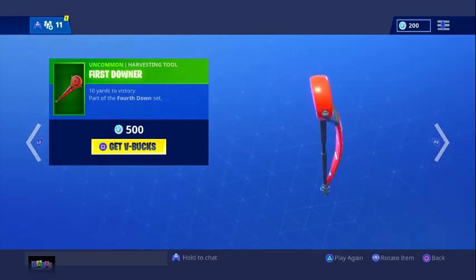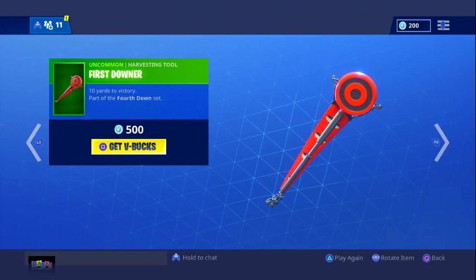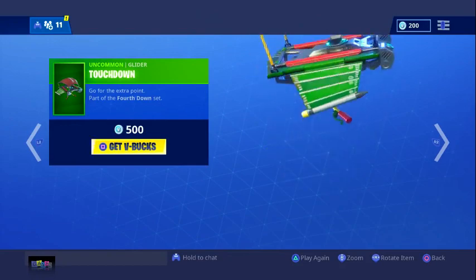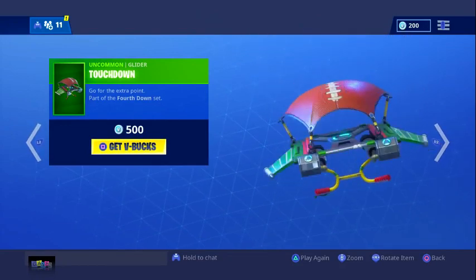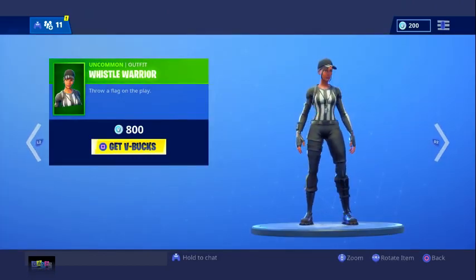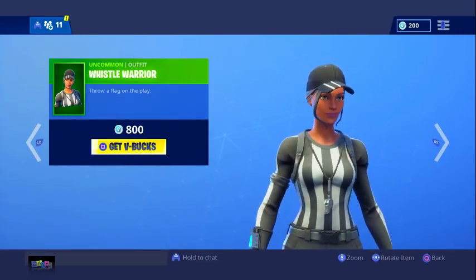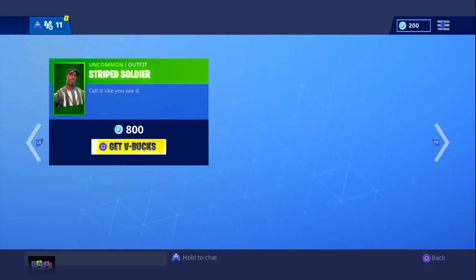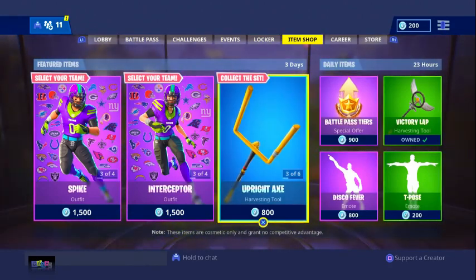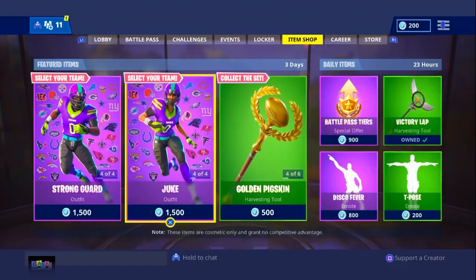We have the Golden Pigskin and the First Downer pickaxe — oh my gosh, how many pickaxes are we going to get, Epic? That one sounds so cool, I'm buying that. We also have the Touchdown Glider, which is like a full football field on the sides with a football in the middle. Then we have the Whistle Warrior skin — I like this, it's like a referee. Looks like a tryhard skin. And Striped Soldier — I like this one too, I'm about to buy so much stuff.